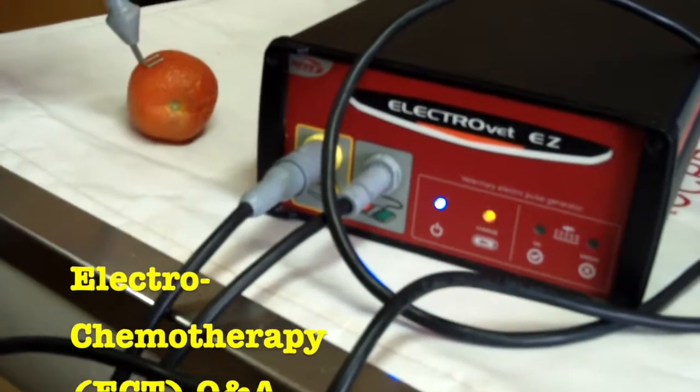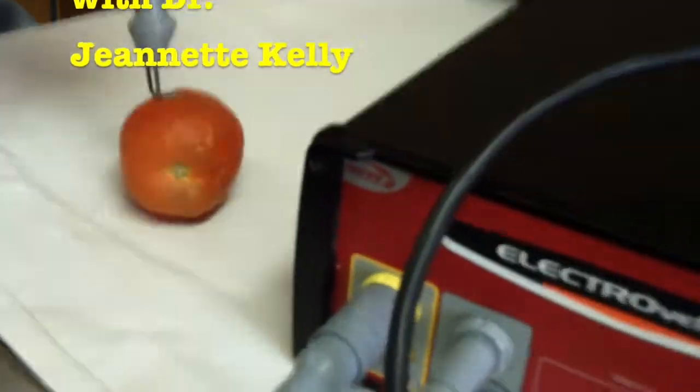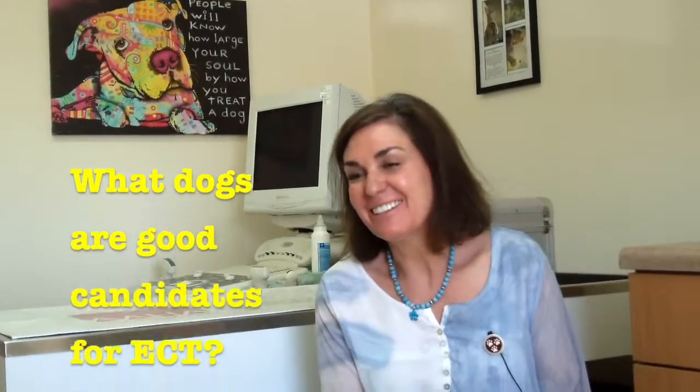Charge, pulse. Charge, pulse. Oh, there's a zap. Any tumor? We treat all tumors with electrochemo.